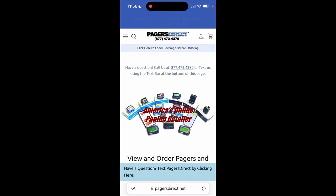Hi, this is Jennifer with Pagers Direct. I am here to help you navigate our mobile website to order a pager.